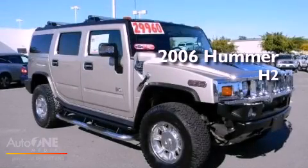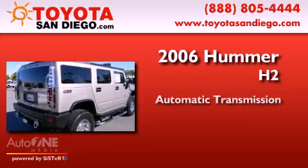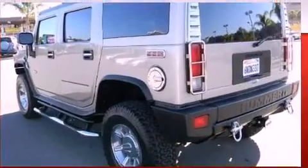This is a 2006 Hummer H2. This SUV has an automatic transmission, a 6.0L V8, and the added capability of 4WD.